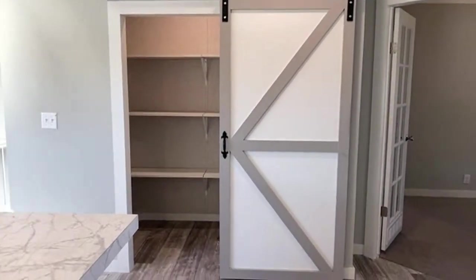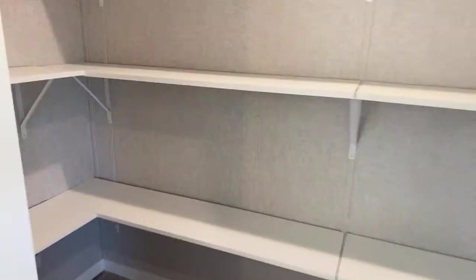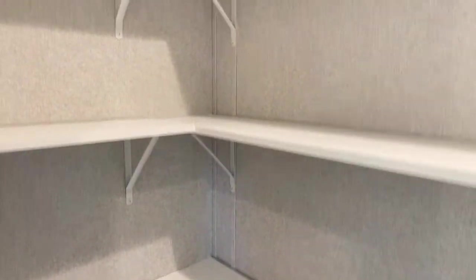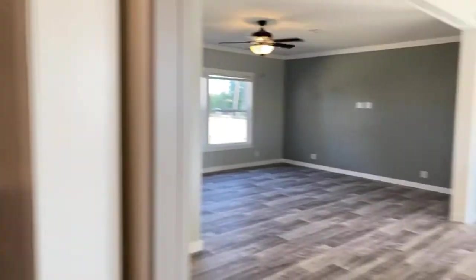We have a nice sliding barn door here leading into the pantry area. Three levels — nice big walk-in. You can keep plenty of food storage in here.